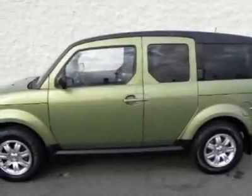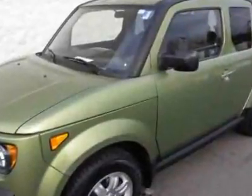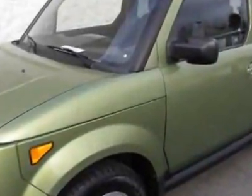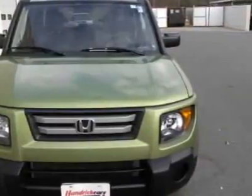Come take a look at the certified pre-owned 2008 Honda Element. Carfax has certified this Element as having one owner. This Element has just under 52,500 miles, and this vehicle has a limited warranty.